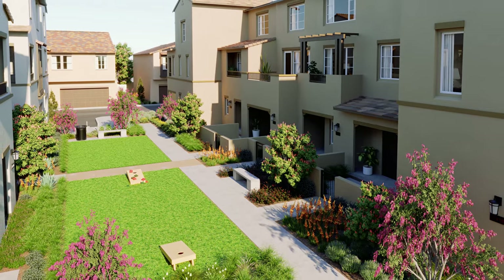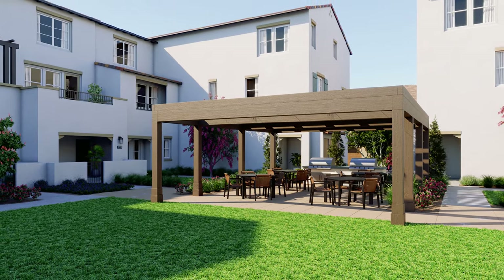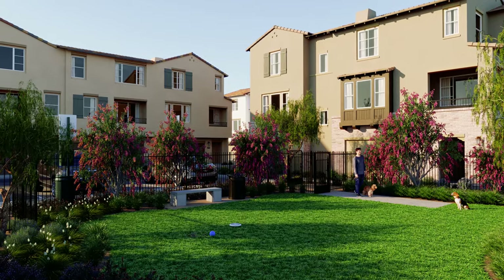Don't forget the gated community. We have amenities that raise the bar for open-air living. You and your family and friends will be able to enjoy outdoor activities like the barbecue area and picnic area, cornhole, and most of all we've got a dog park for your furry friends.